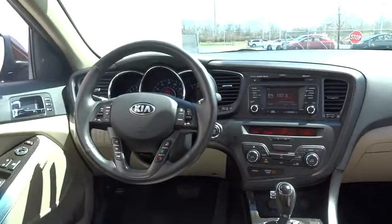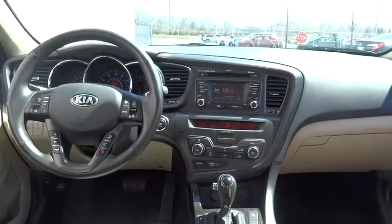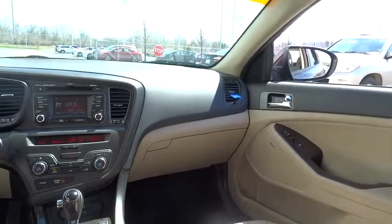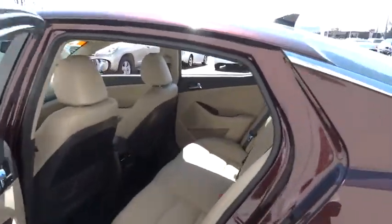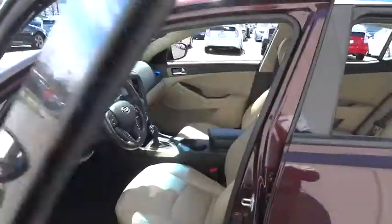This vehicle has less than 20,000 miles. Here are some of this vehicle's great options: stability control, traction control, anti-lock braking system, steering wheel audio controls, power steering, driver airbag, adjustable steering wheel, four-wheel disc brakes, auto-dimming rear-view mirror, PPO, and keyless start.